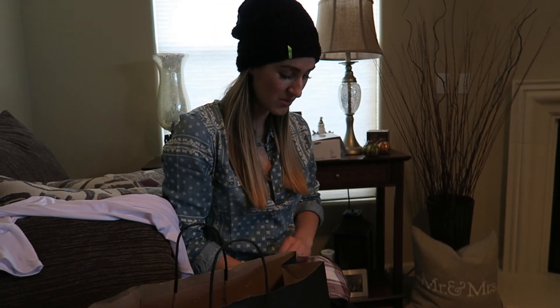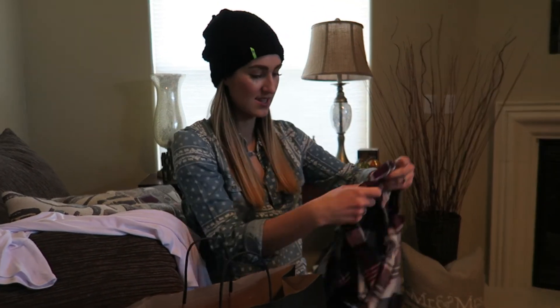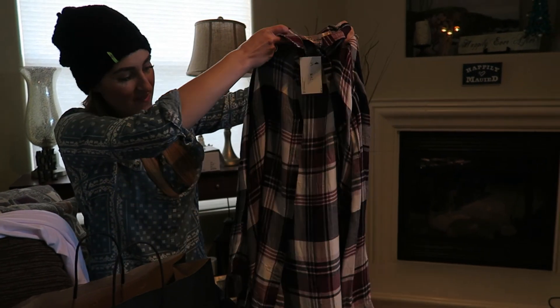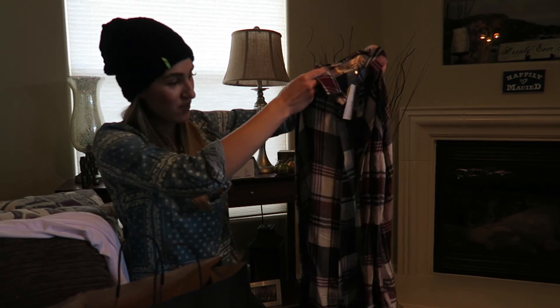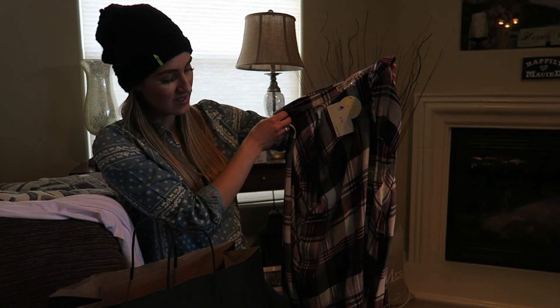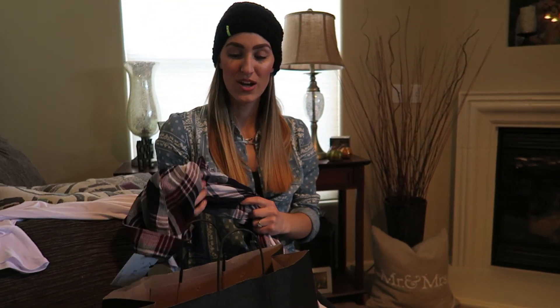I'm not too much of a plaid person but I really like this. It's a really pretty kind of purple, plum, navy, and white plaid shirt and it's really flowy, so I would probably keep the buttons open rather than button it. It was really comfortable. If you guys live in Reno, Dressed Boutique is on Winter Street over by Hub Coffee by the river — you should check it out, lots of cute stuff!